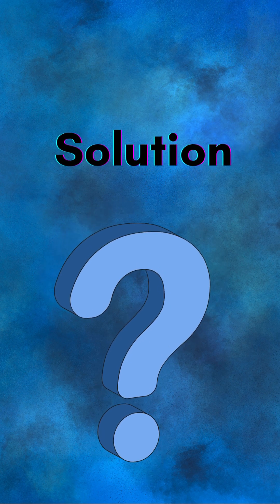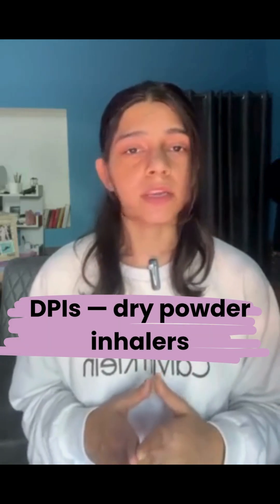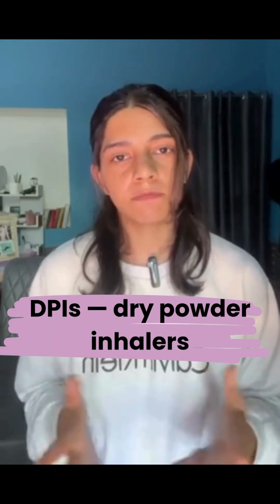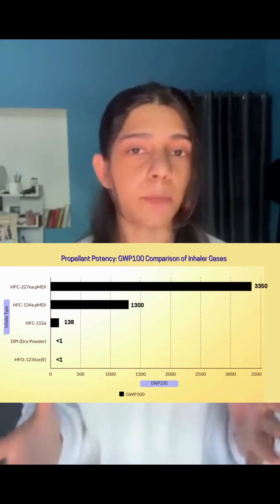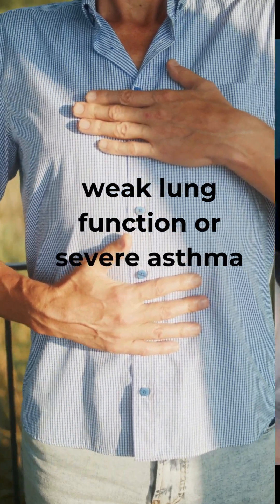So where's the solution? Some health systems are switching to DPIs — dry powder inhalers — which don't use harmful gases at all. Others are investing in new propellants with almost zero climate impact. But here's the catch: not every patient can use DPIs, especially those with weak lung function or severe asthma. And DPIs have other harmful environmental impacts. That's where science steps in.